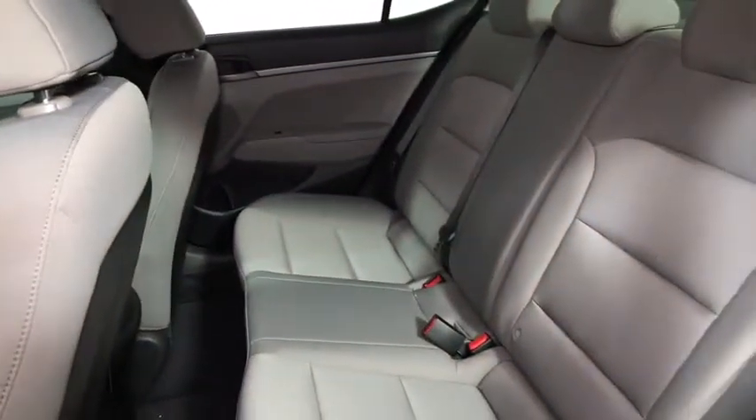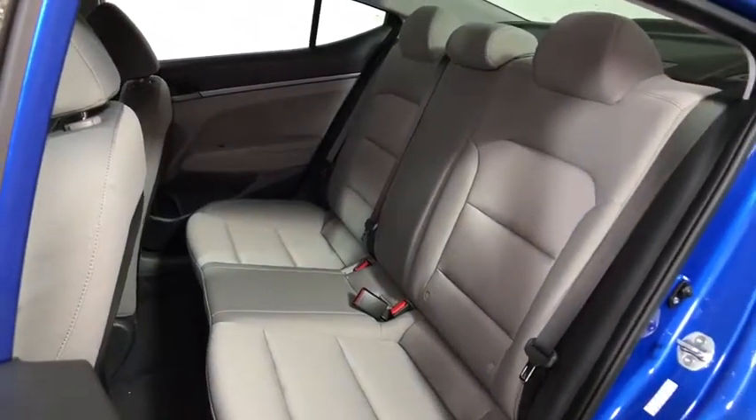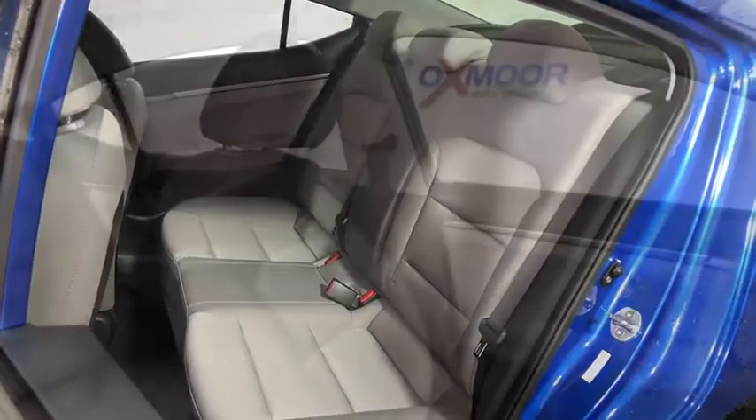Remote keyless entry, brake assist, tachometer, panic alarm, overhead console, tilt steering wheel, front bucket seats, driver vanity mirror, front reading lamps.